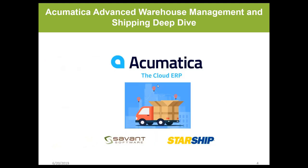The workflow we'll cover today: an order comes into Acumatica, Savant automates the picking and packing on a first-in, first-out basis, and Starship automates the shipment considering all the rules — where the customer is located, the price, dimensional weight, and all the details for automating shipping efficiency.